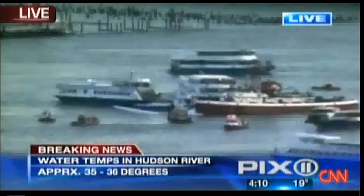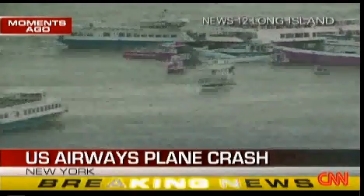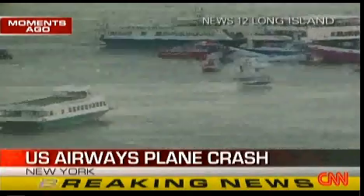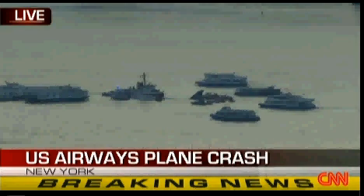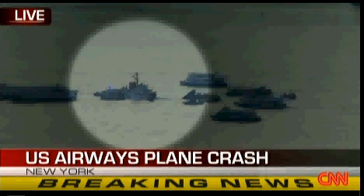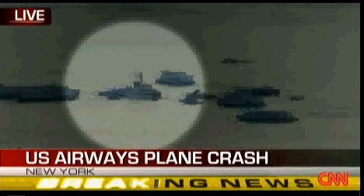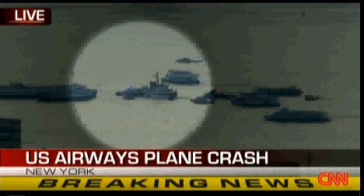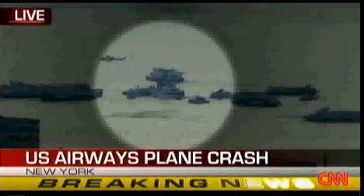We can only pray that a bunch of these passengers got out right away before the plane started to really take on water. You've been listening to former NTSB Director Peter Bozell talking about the difficulties of trying to rescue those on board. US Airways Flight 1549 has crash-landed into the Hudson River, and the doors to the plane are now partially submerged. The tail section appears to be sinking. If they were to open the doors, the plane would of course take on water and sink faster. Rescue crews face a difficult situation as they try to extract people from the plane.